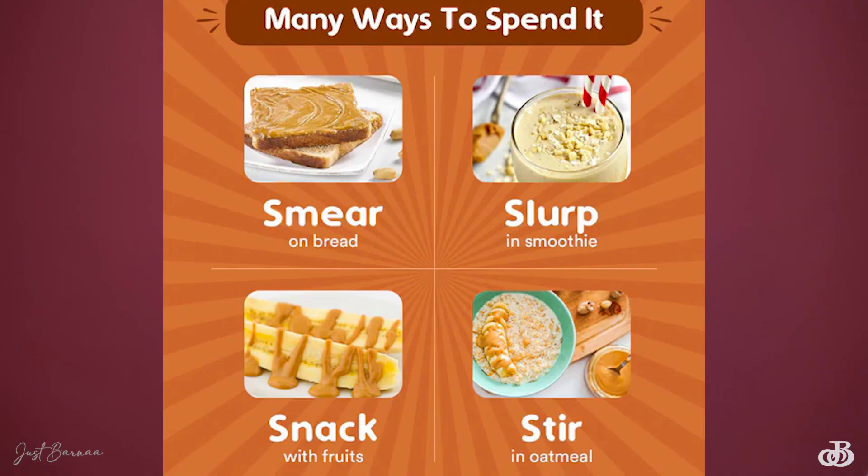You get around 28 grams of protein from 100 grams of this peanut butter. It is full of protein, fibers, and good fats. It enhances energy, helps in maintaining a healthy weight, and has got antioxidants — making it a great way of healthy eating.